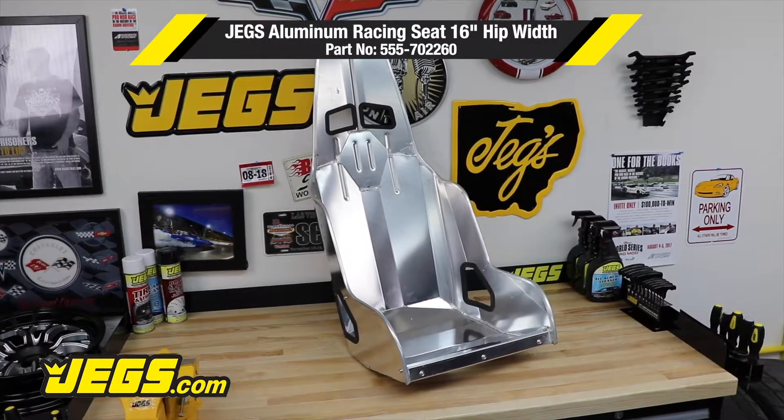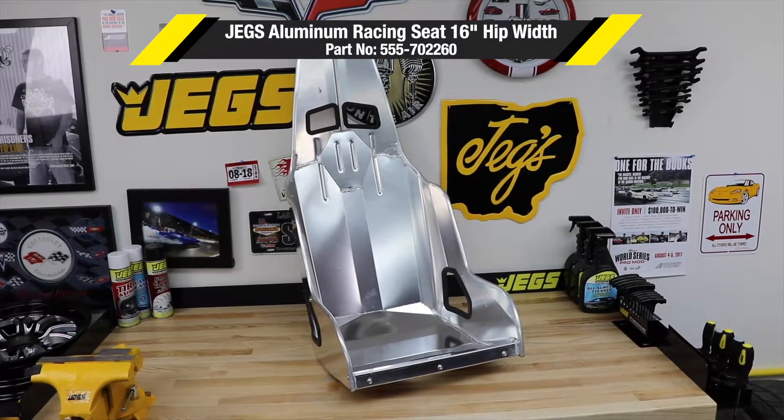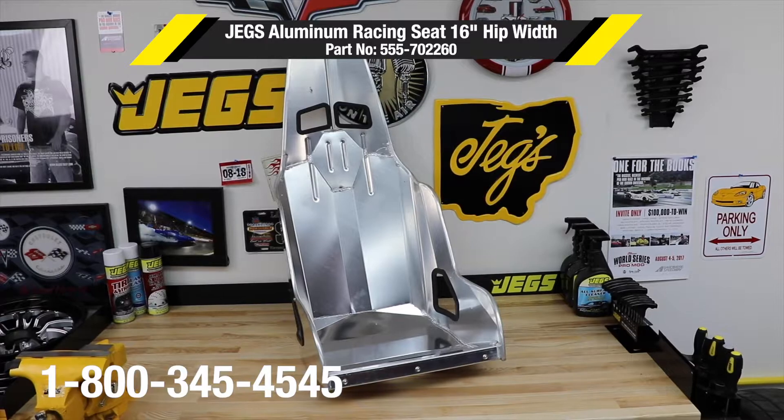Made with an 18-degree layback design, JEGS Aluminum Racing Seats are a comfortable fit in your race car or street rod.